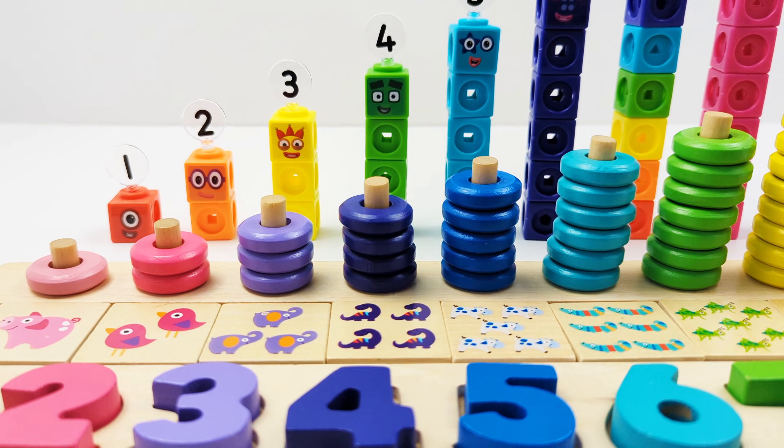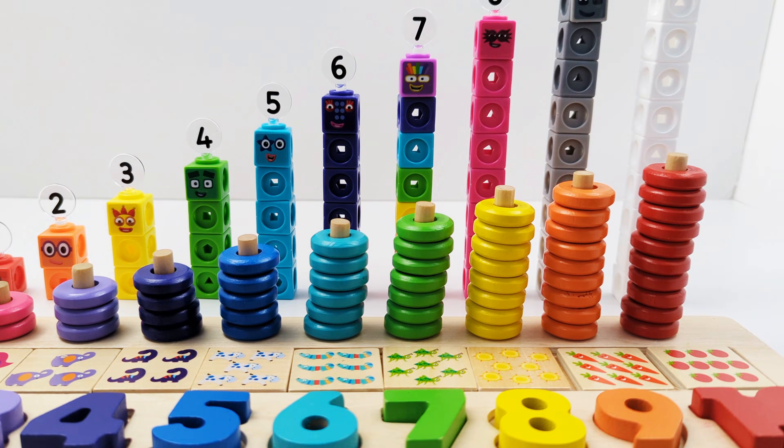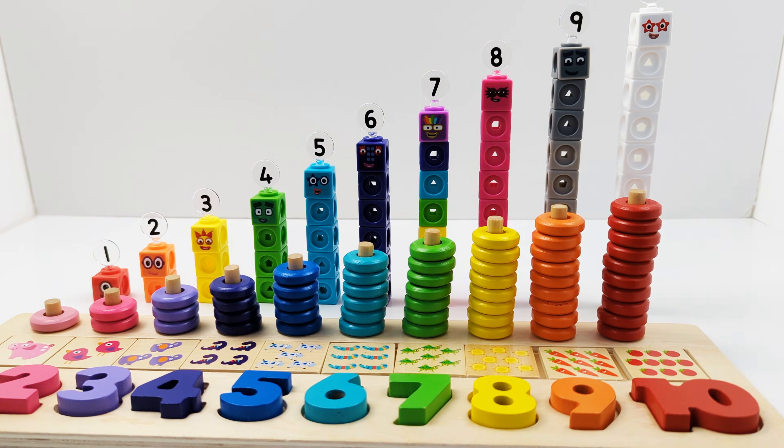Hey activity learners! Let's learn numbers and counting up to 10 with the help of the number blocks and a puzzle activity.